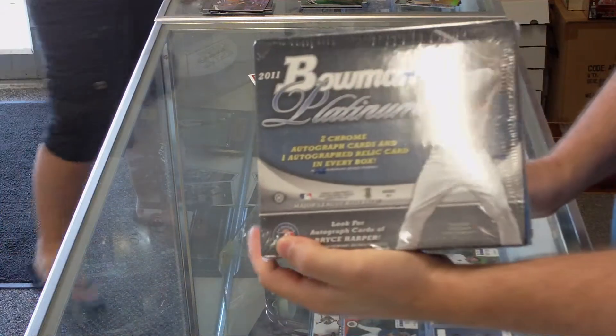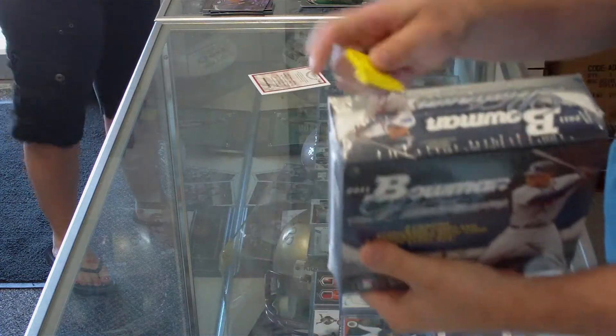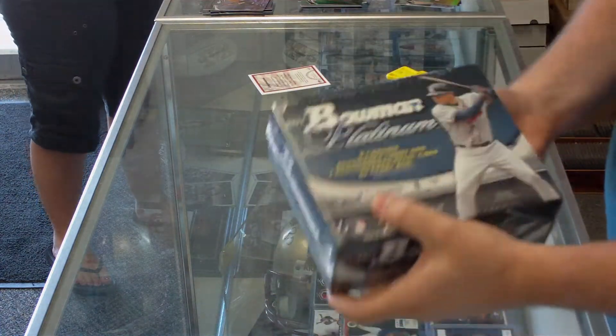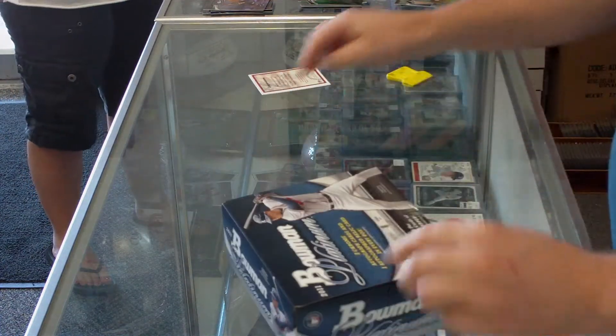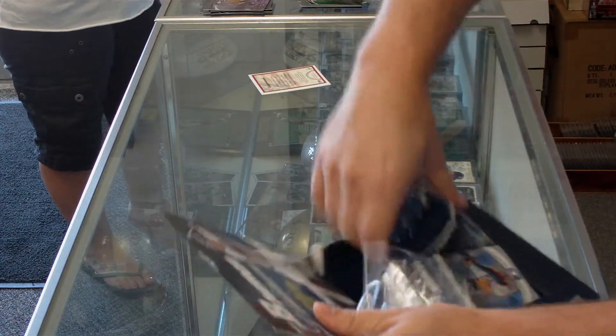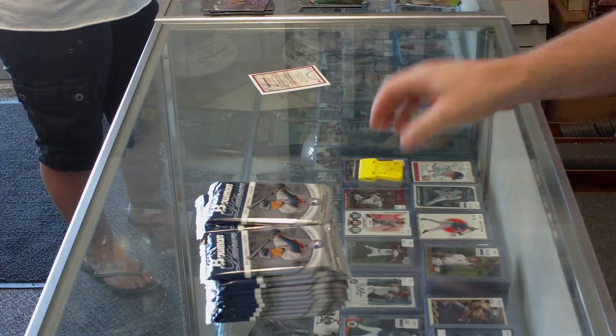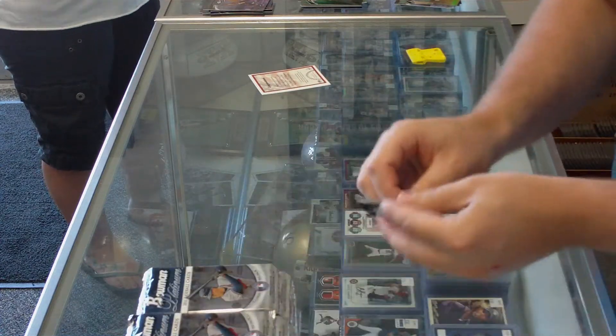Welcome back YouTube. This is the last box of the six box case break, DMP Sports Cards. This is the Bowman Platinum 2011. Hope it's a good one.